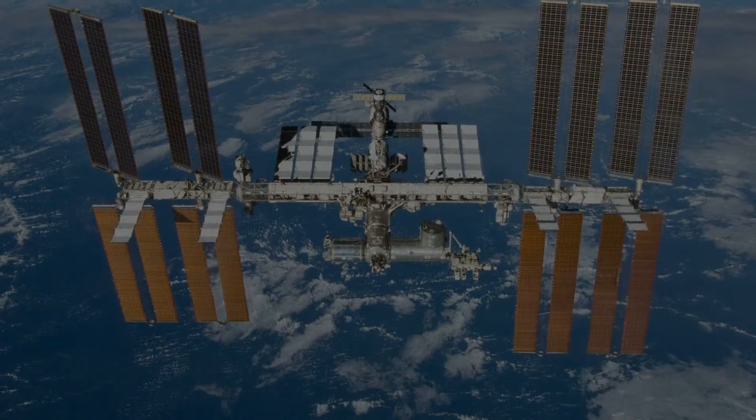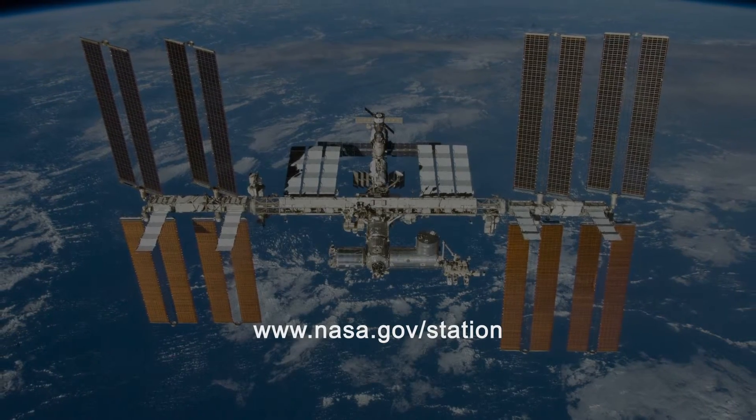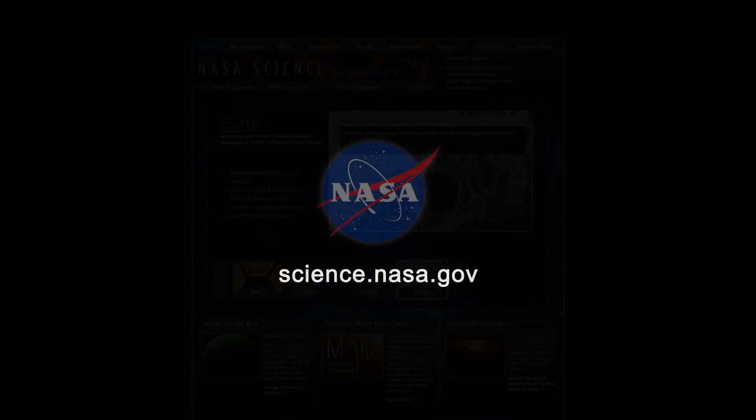For more news from Earth orbit, go to www.nasa.gov/station. And for more science news at your fingertips, visit www.science.nasa.gov.